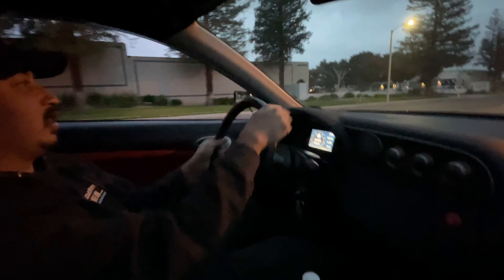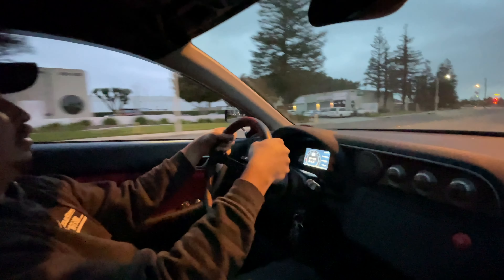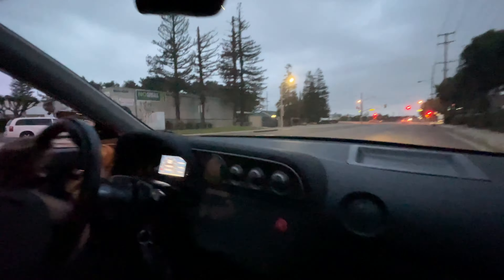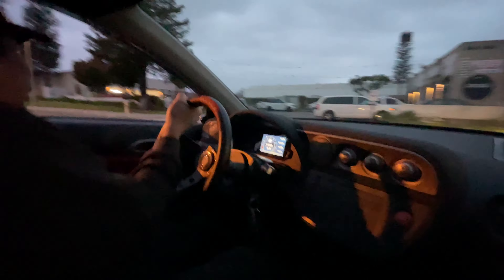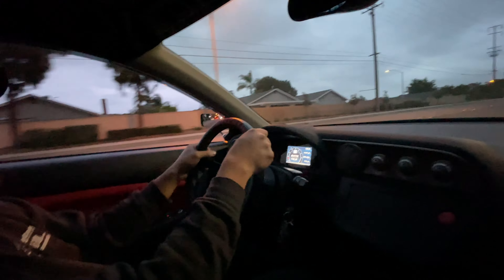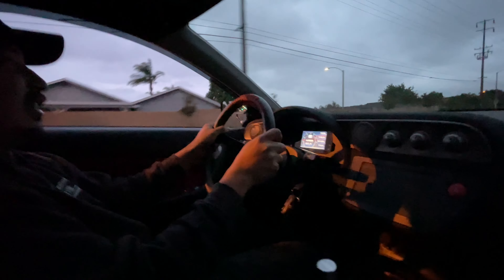All right, we're in Joe's RSX. Joe brought his car out and John convinced him to let him drive it. This thing needs power steering and it needs a tune, but we're going to try to do a pull in it. Let's see what's good.